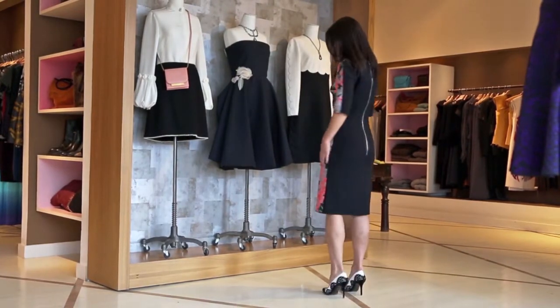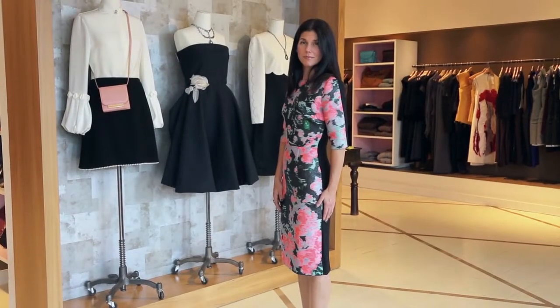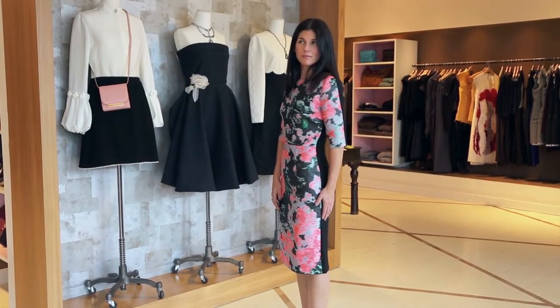And you'll see the back is just a solid black. With the exposed zipper, it's just a very wearable dress, but also very modern and contemporary.